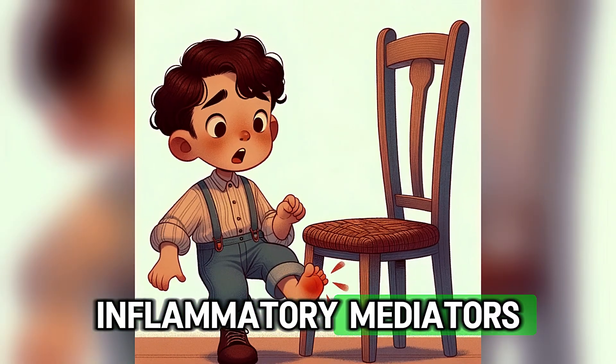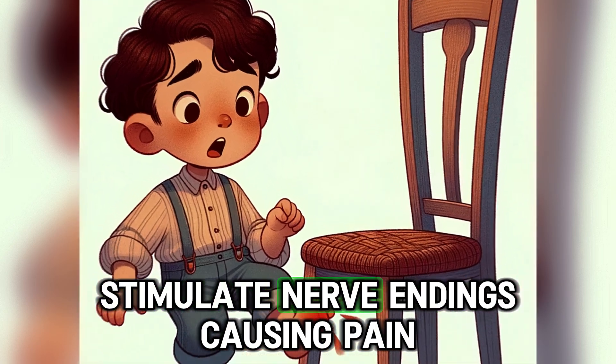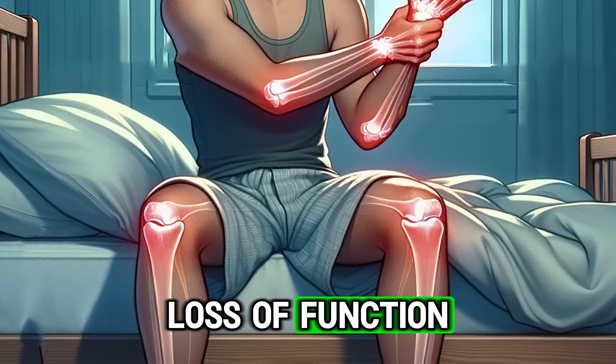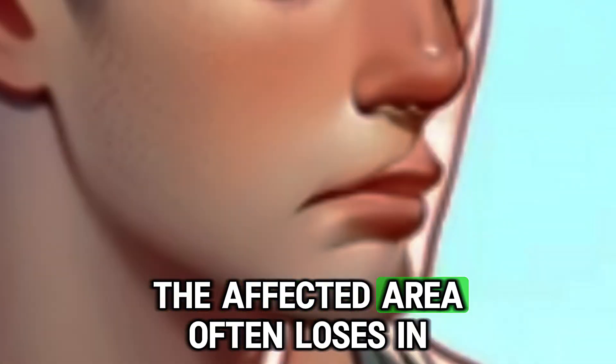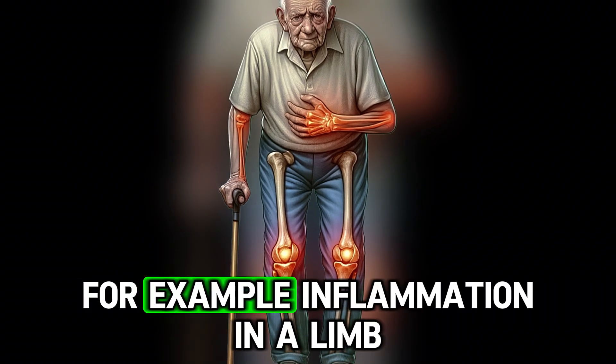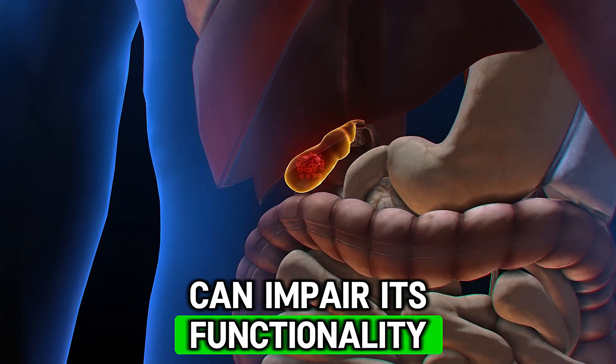Fourth is pain. Inflammatory mediators like prostaglandins and bradykinin stimulate nerve endings, causing pain. And fifth, loss of function — the affected area often loses its normal function. For example, inflammation in a limb or organ can impair its functionality.